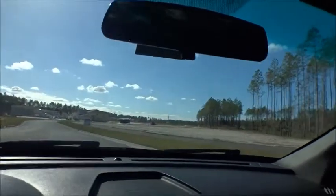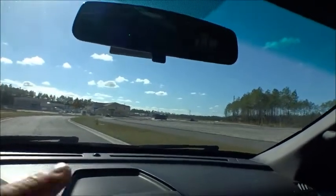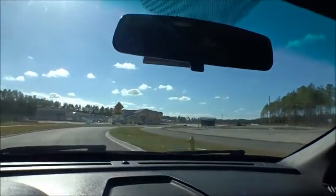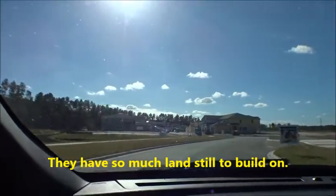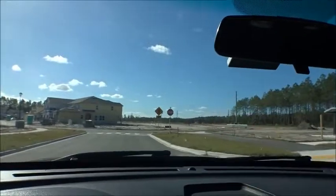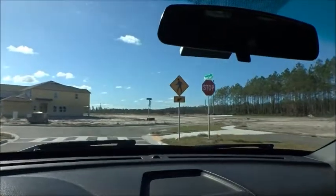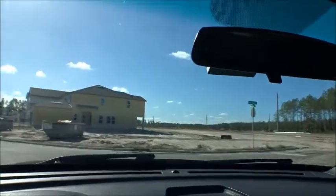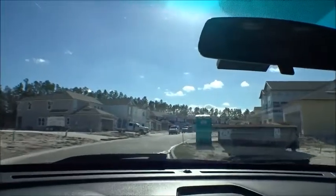As we come on through here, the amenity center is going to be kind of back behind us a little bit. You've got community mailboxes as we drive down the street. All of this open land back here is where more townhomes are going to be in the future — again, right now they've got about 140 going up. Let's take a left here toward the model homes.